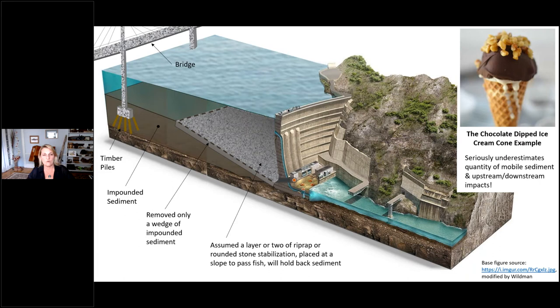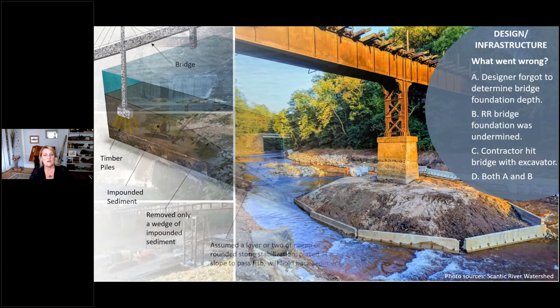I call this the 'chocolate-dipped ice cream cone' example. If you had an ice cream cone dipped in chocolate on a hot day and expected that thin chocolate crust to stop the ice cream from melting into your hand — it won't. It'll go around it, under it, and melt no matter what. Similarly, trying to ramp up at a fish-passable slope with surface weirs on top of impounded sediment will not hold back that sediment. Structurally, it simply won't work — and it seriously underestimates the quantity of mobile impounded sediment and the downstream and upstream impacts.